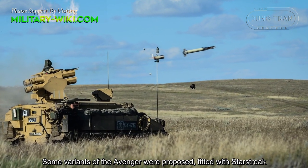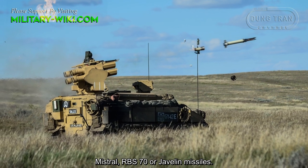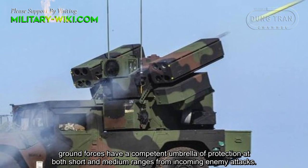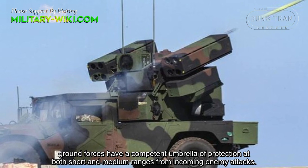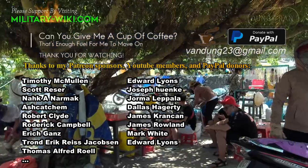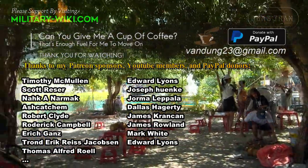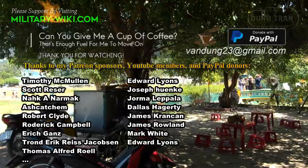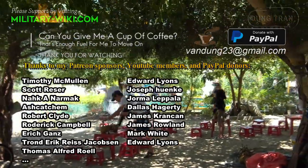Some variants of the Avenger were supposed to be fitted with Starburst, Mistral, RBS-70, or Javelin missiles. When utilized in conjunction with the Avenger, ground forces have a competent umbrella of protection in both short and medium ranges from incoming enemy attacks.